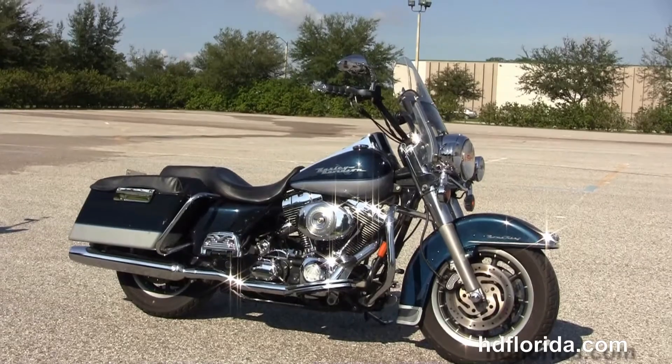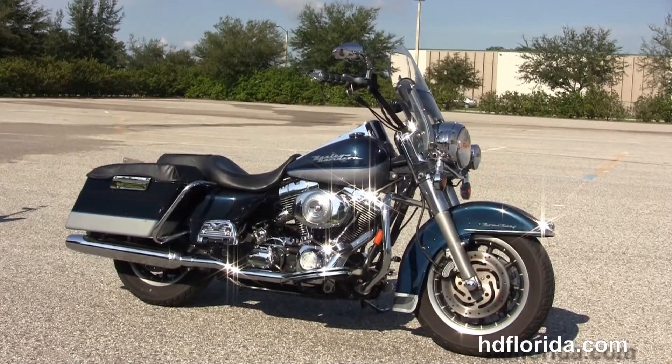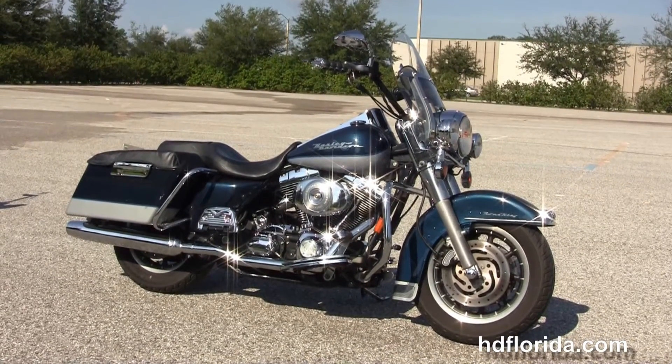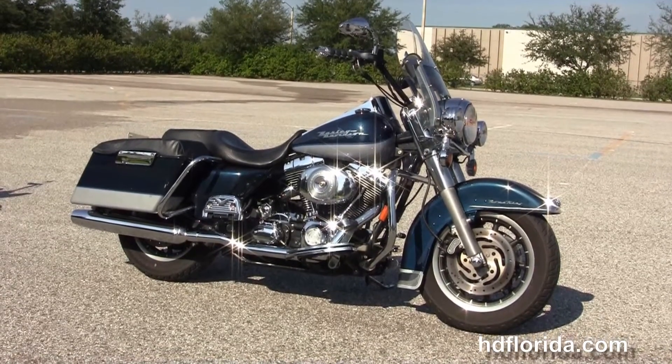We take anything on trade — import motorcycles, cars, campers, trailers, boats, RVs, ATVs. You name it, we take it, as long as we don't have to feed it. We are rated number one in customer service, have over 1,200 new and previously enjoyed motorcycles for you to choose from, and we ship used bikes anywhere in the world.